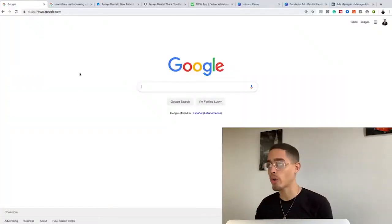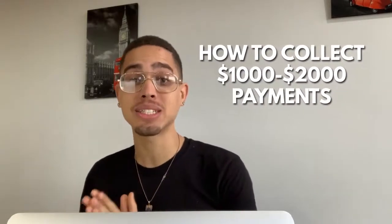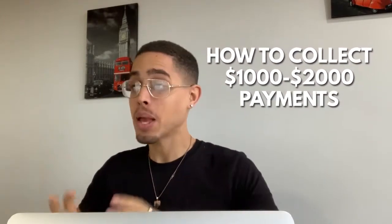Let's step behind the laptop. You guys are seeing a Google page right here. What I'm going to show you is how to collect thousand to two thousand dollar payments simply by leveraging Google. I'm going to show you how to do this with a little bit of work, and you don't have to have any money — you can start for absolutely free.